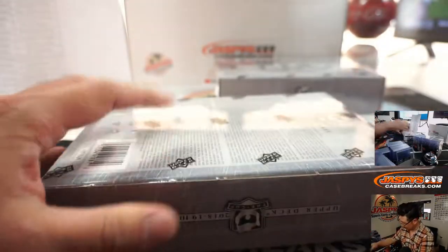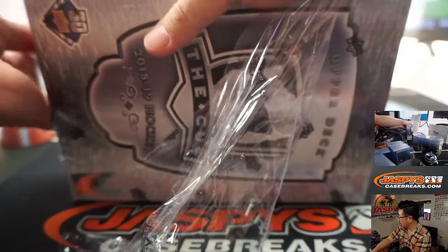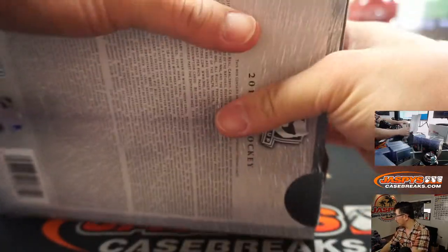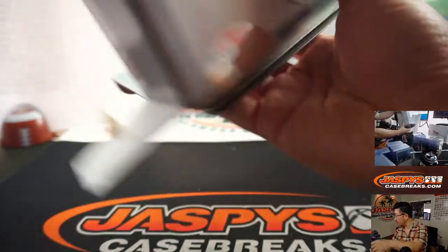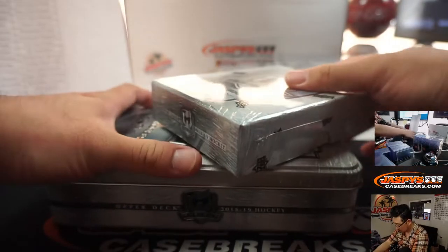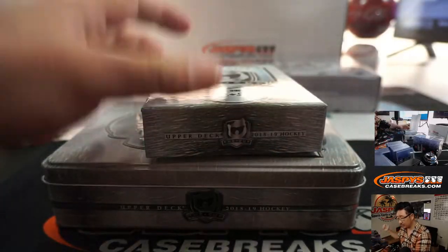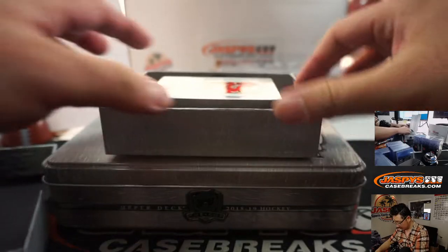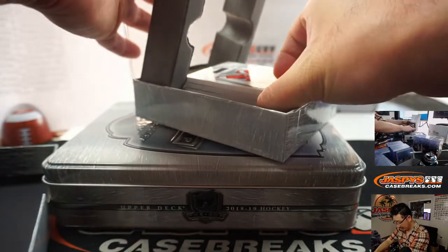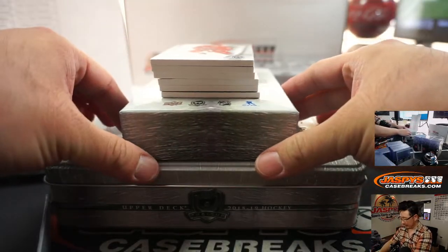Alright, let's see what we got. If there is Wade, you know where to look. Jaspi's Casebreaks.com. And I am having a good day — so far, so good.